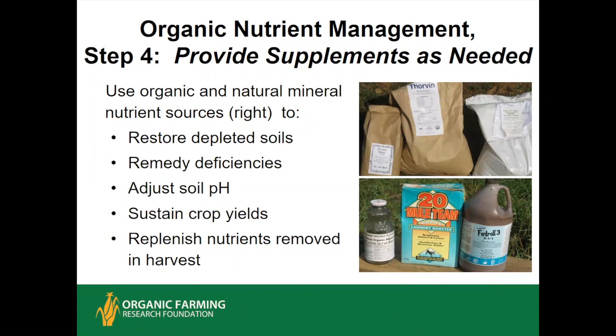You do use organic and natural mineral amendments such as blood meal, thorium and kelp for micronutrients, potassium sulfate for short potassium, kelp meal, borax for boron deficiency, and liquid fish fertilizer NPK. You will need some inputs to restore really depleted soils and remedy specific deficiencies. Adjusting soil pH is pretty standard — if you're below about 5.5 to 6.0, you want some lime. Some crops will simply require fairly fast-release organic nitrogen like blood meal or feather meal to get an economically viable yield. You also want to replenish nutrients removed in harvest.